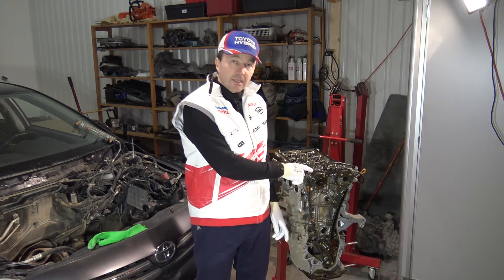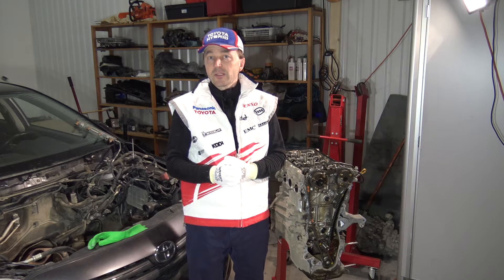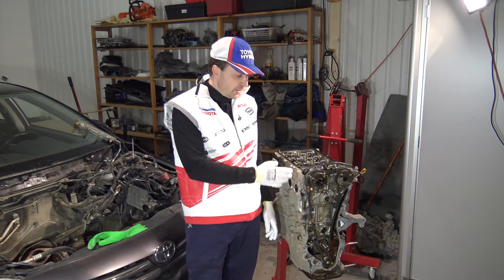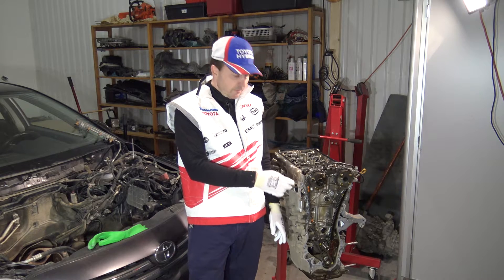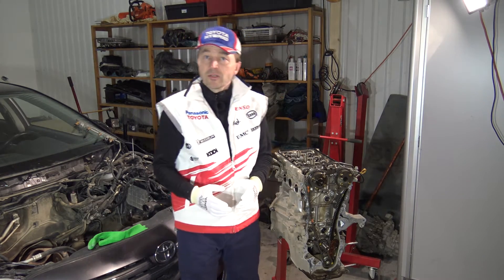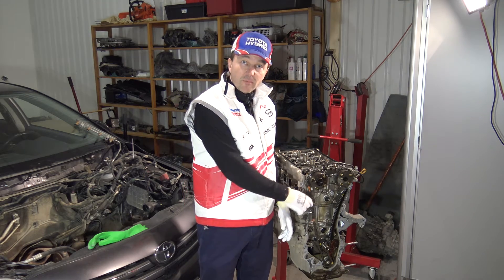Toyota cars' timing chains are really durable. They can last a huge amount of mileage in the USA and Europe. In my Toyota Corolla's dual VVTi engine, this timing chain is now at 150,000 miles and still okay — no issues. I believe this timing chain will last about 250,000 to 300,000 miles.